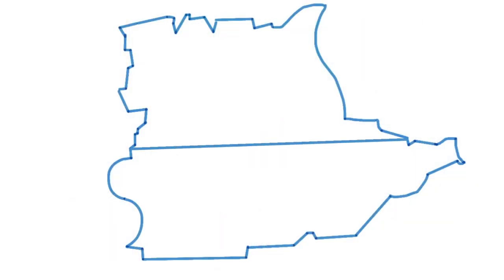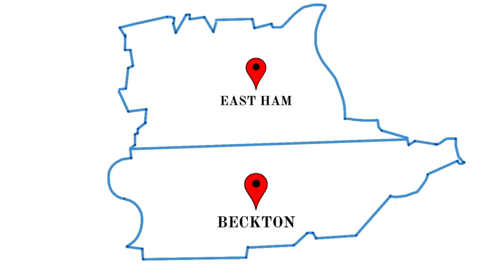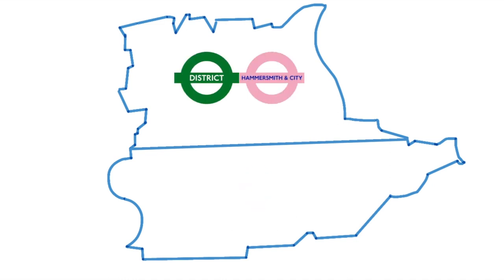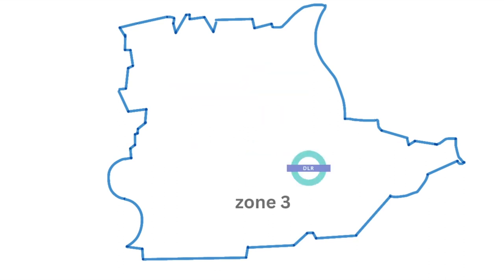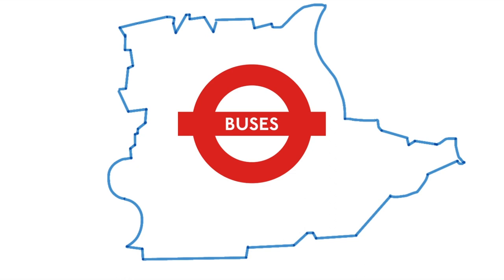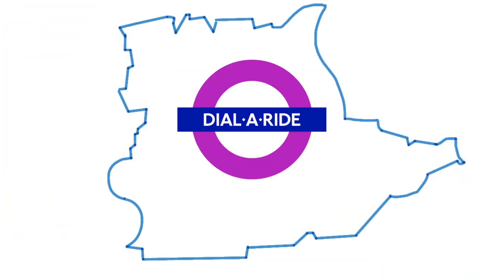E6 is made up of East Ham and Beckton. East Ham station is on the District and Hammersmith and City Lines and is in between Zones 3 and 4. Galleons Reach and Beckton are both stations on the Docklands Light Railway and are in Zone 3. Beckton is proud to have its own bus station, but of course all areas are served by London buses and London Dial-A-Ride.